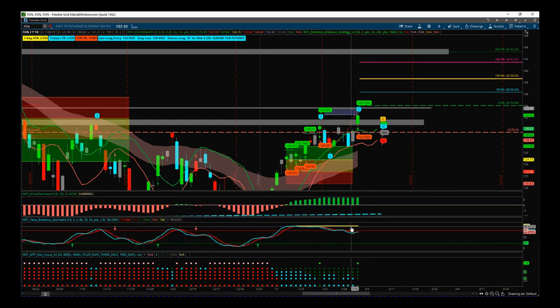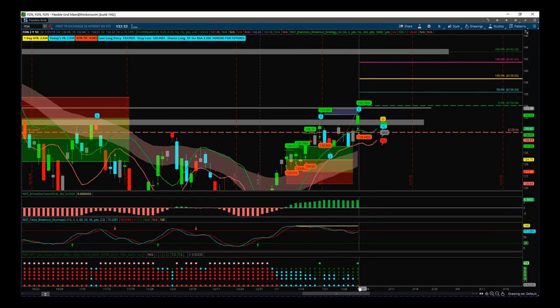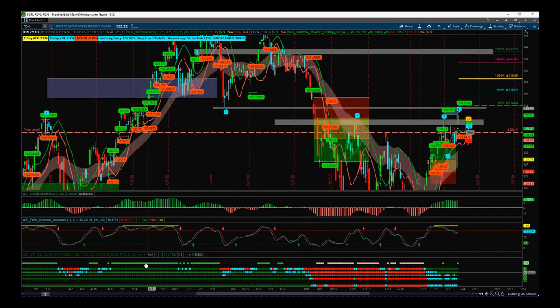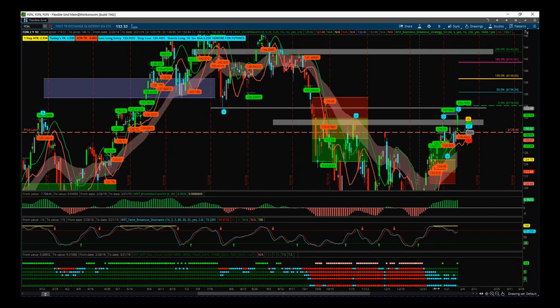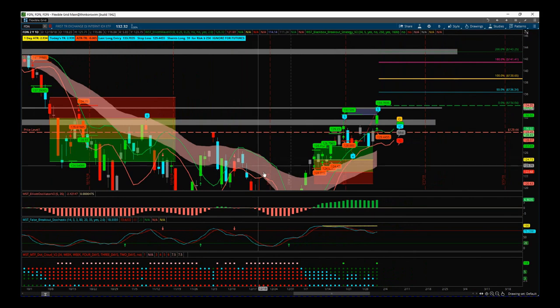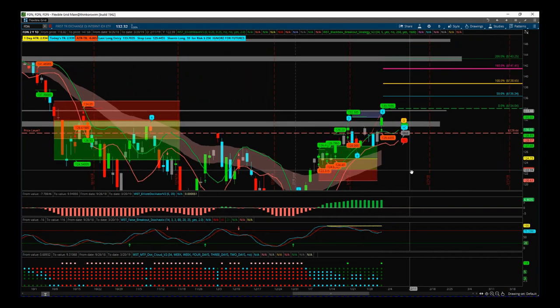To back that up, on our false breakout stochastic we have the yellow line denoting a strong bullish trend is forming. We have, for the first time, all of our multiple timeframe dots on our dot cloud all green — going from weekly, four-day, three-day, two-day, and the daily timeframe, all green for the first time. We can see this happened before when we were in this big bullish move — we were all green — then we went all red. Now we've gone to all green again as our price action on those different timeframes has come through the EMA clouds on our breakout indicator suite. This is really good.